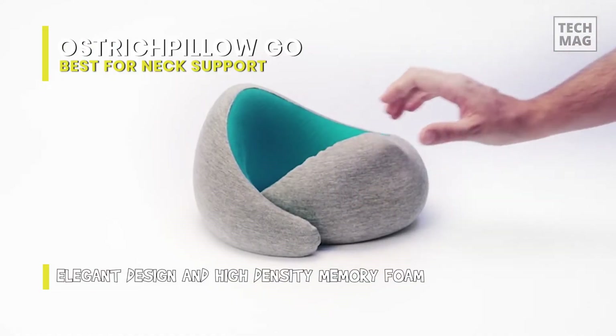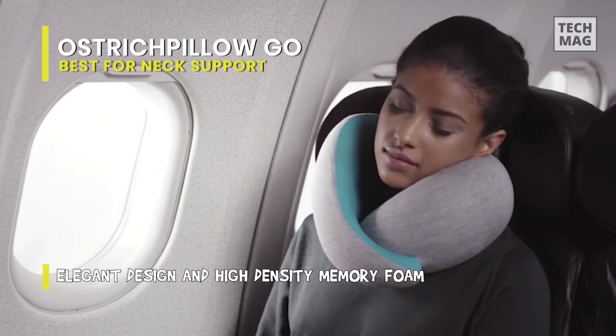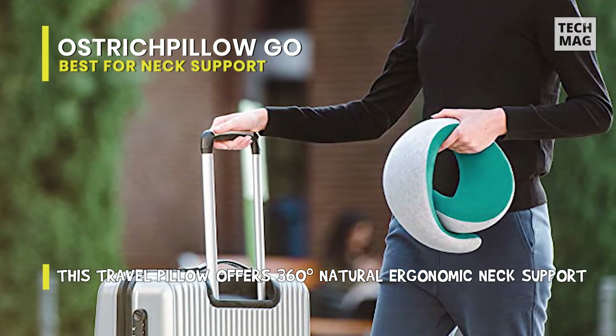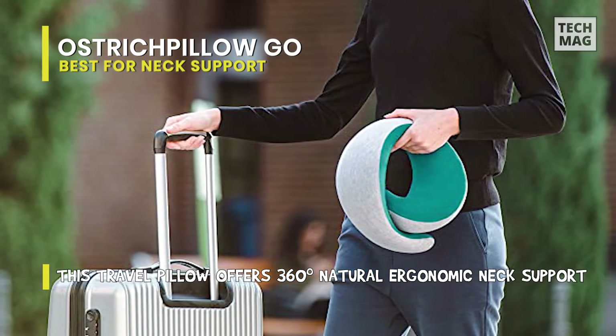Because it is made of memory foam, we recommend leaving it out of the packaging for at least 24 hours. This rest period will allow it to breathe and fully expand into its natural form. It is ideal for frequent travelers due to the easily removable and washable sleeve made of wonderfully soft and breathable fabric. For complete care instructions, please see the product description.